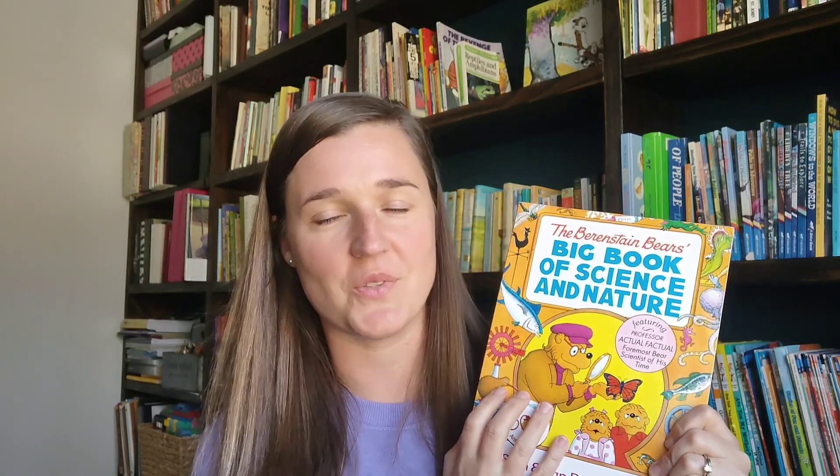This is the Berenstain Bears Big Book of Science and Nature — this was a great book. I got this when my younger kids were smaller. It talks about the seasons, different animals, weather. My kids really liked reading the Berenstain Bears and watching the little videos. I got this off of christianbook.com — I'll put a link down below. That's where I order most of my new books.